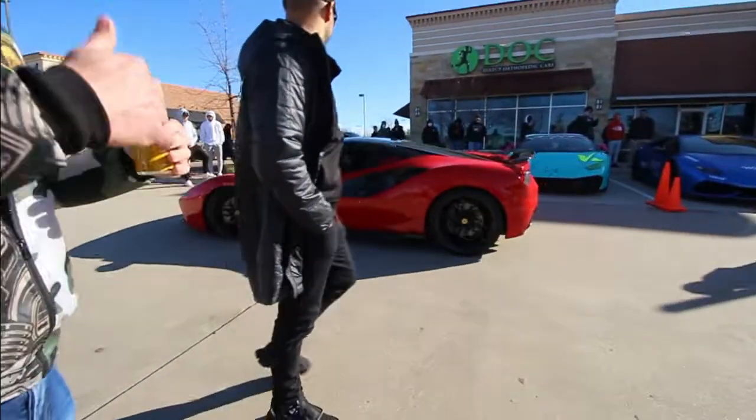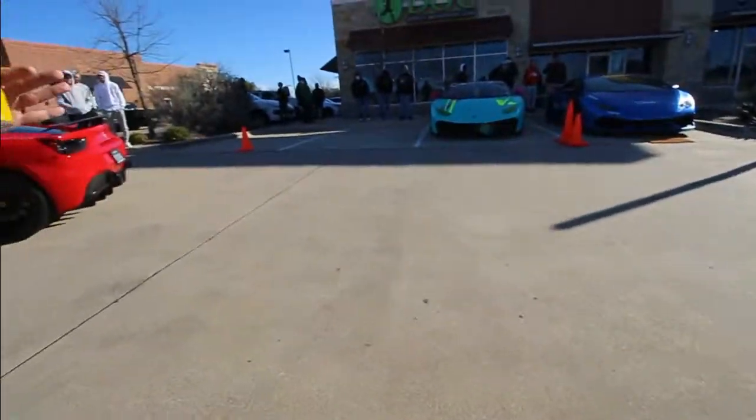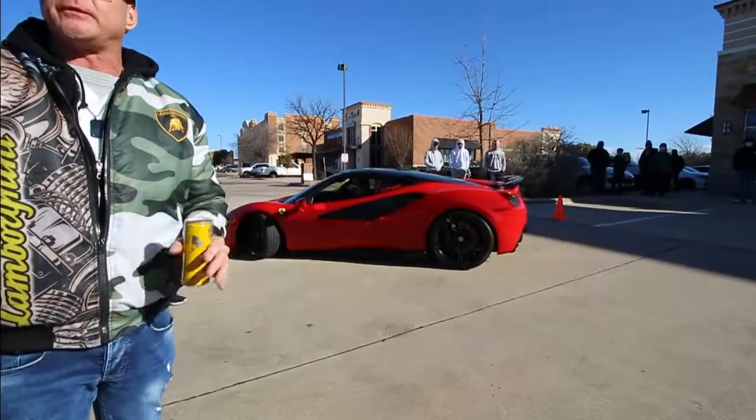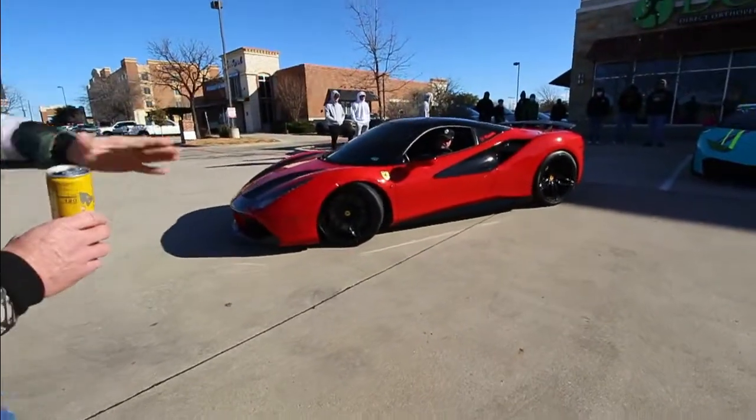Basically you can make it look like an Indy car. You can wrap that car and it would look like an Indy car from above — black out the fenders and the sides and then keep the top red.